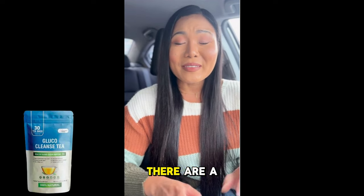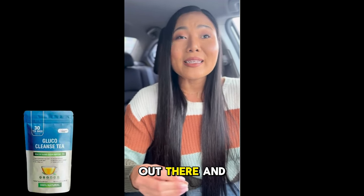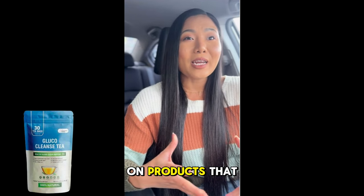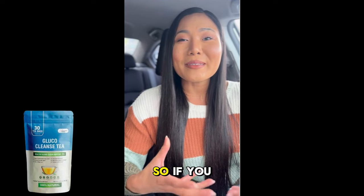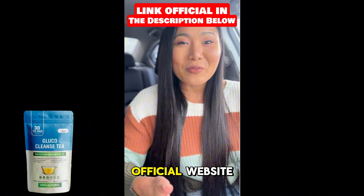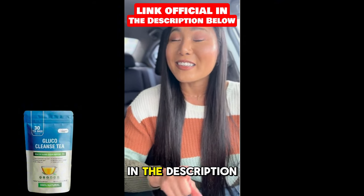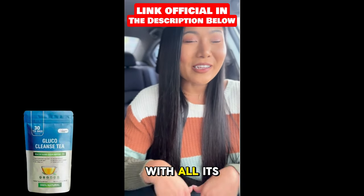First things first, there are a lot of counterfeit versions of Glucocleanse Tea out there, and you don't want to waste your money on products that won't deliver the results you're hoping for. So if you decide to try Glucocleanse Tea, make sure you purchase it only from the official website. I've linked it in the description below to ensure you get the authentic product with all its benefits.